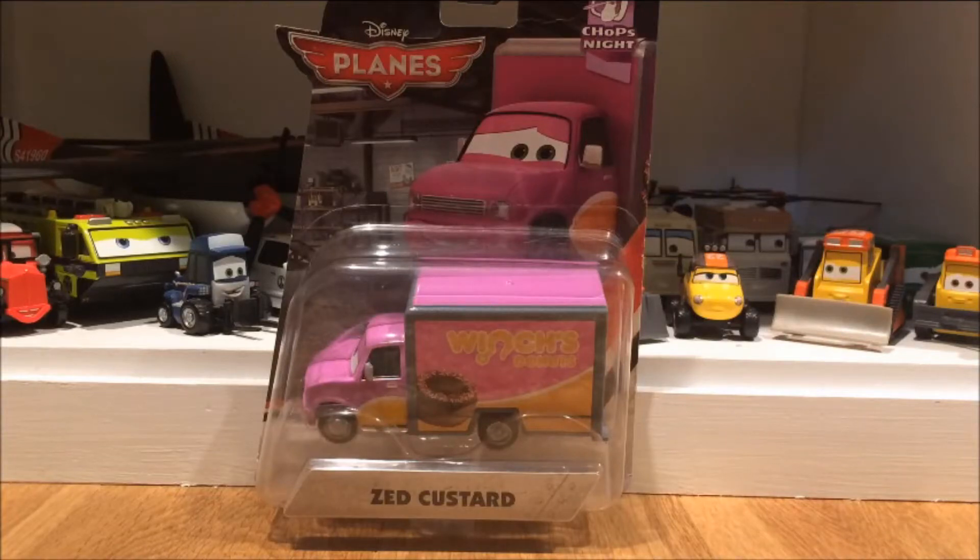What's up everybody, welcome back to my Disney Planes unboxing. Today I am re-unboxing Zedka Stored. If you know me and you've been on the channel for a good long time, I've mentioned Zedka Stored a good amount, saying that I wanted him and I was hoping to get him for Christmas, but I finally got him. My dad's friend got it for me, which I was very thankful for.